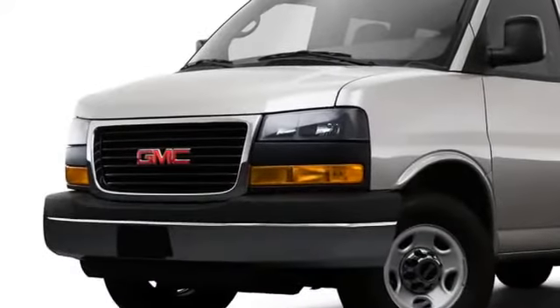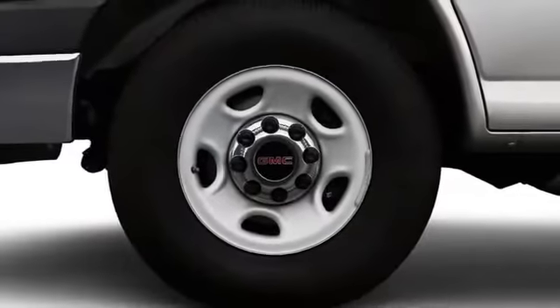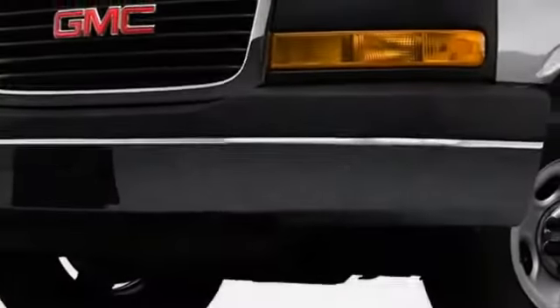Signature GMC styling elements include the headlights and front grille, while both steel and aluminum wheels measuring 17 inches establish a confident stance on the roadway.